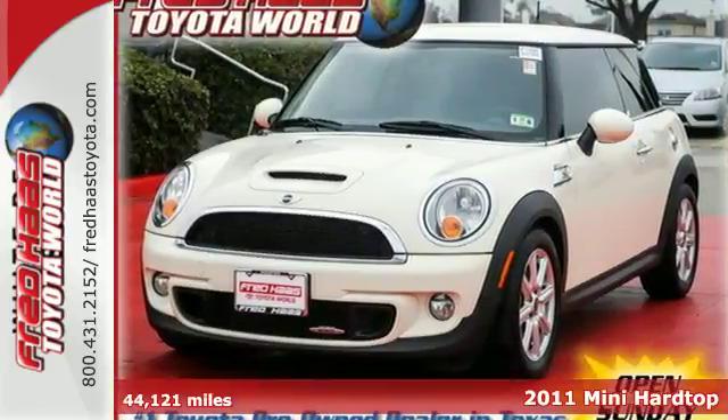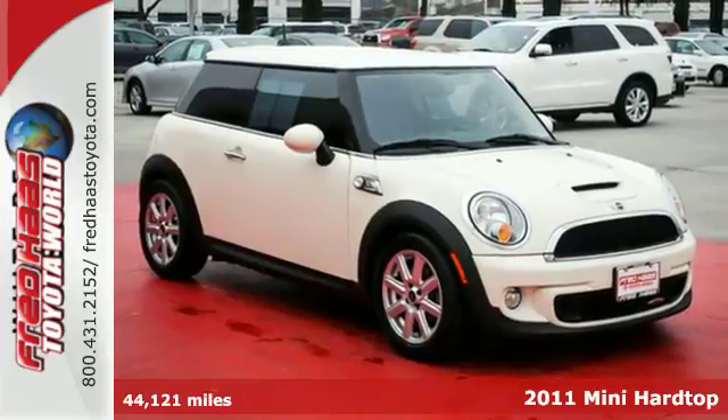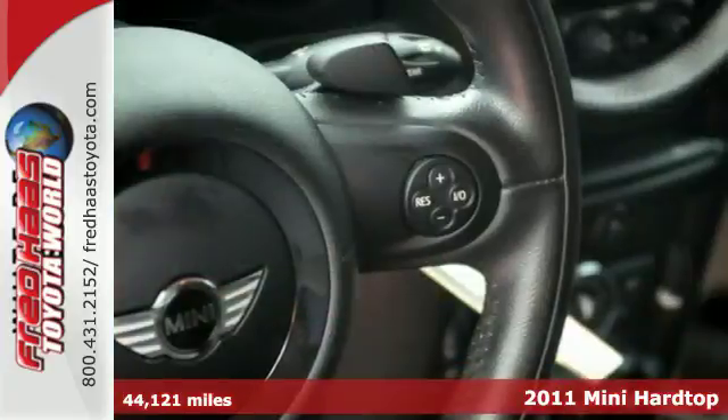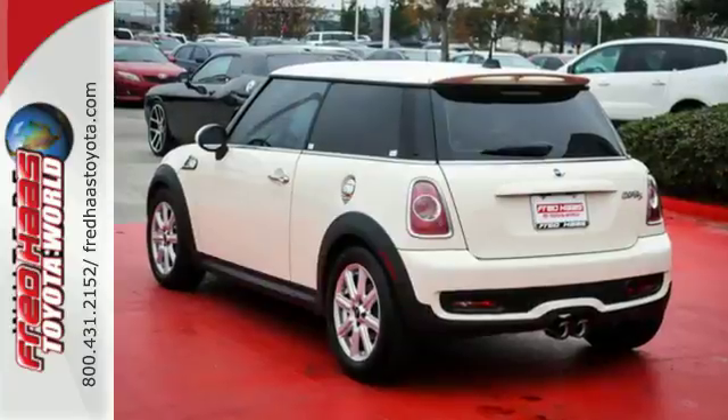It's a 2011 Mini Cooper. Steering wheel audio and cruise controls, remote power door locks, one-touch power windows, dual front side-mounted airbags, and McPherson strut front suspension all come standard.